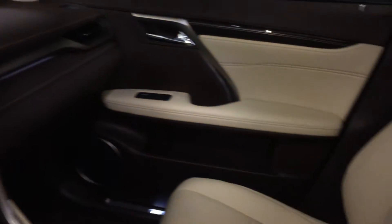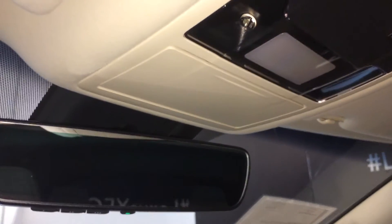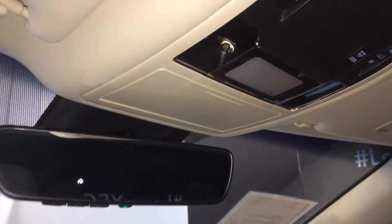Lockable glove compartment, power tilt and sliding sunroof with a sun shade, control overhead with your sunglass holder, and an auto-dimming rearview mirror with three integrated garage door openers.